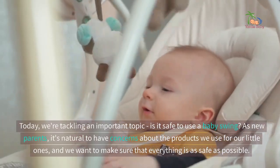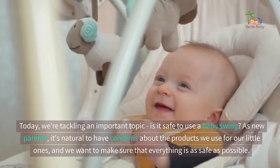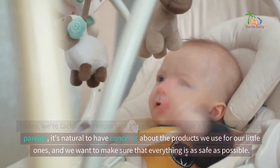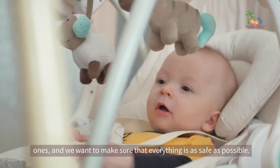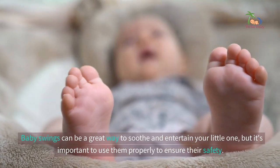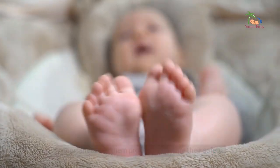Today we're tackling an important topic: is it safe to use a baby swing? As new parents, it's natural to have concerns about the products we use for our little ones, and we want to make sure that everything is as safe as possible. Baby swings can be a great way to soothe and entertain your little one, but it's important to use them properly to ensure their safety.